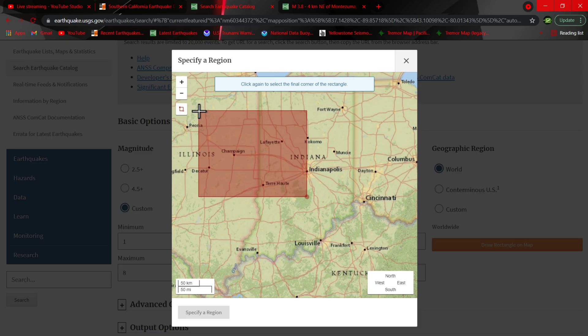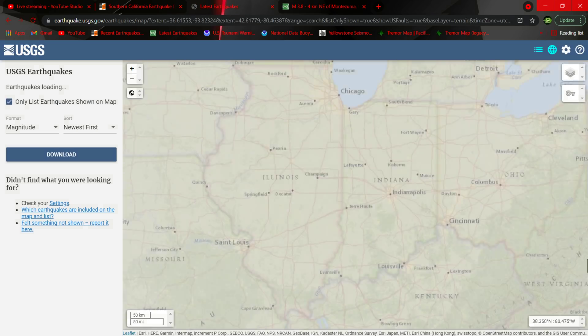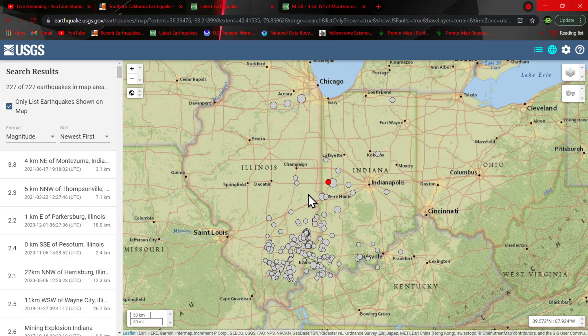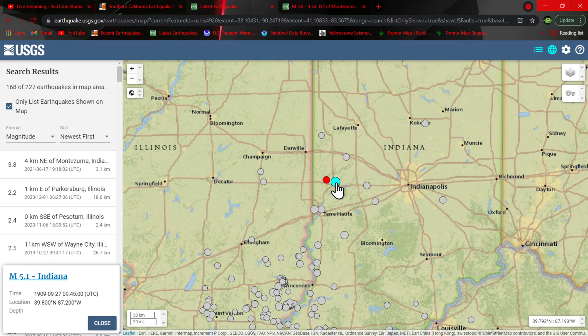I can adjust this here — hold on one second folks. There we go, we'll use this region and see what we got in this area as far as the earthquake catalog goes. So this is a little bit more detailed in earthquake activity historically when you use a catalog. That other one was probably only showing 4.0 and above. The 3.8 just struck within the last hour, and it looks like within this vicinity there was a much larger quake back in 1909 — that may be the one that was reading there off of Google.